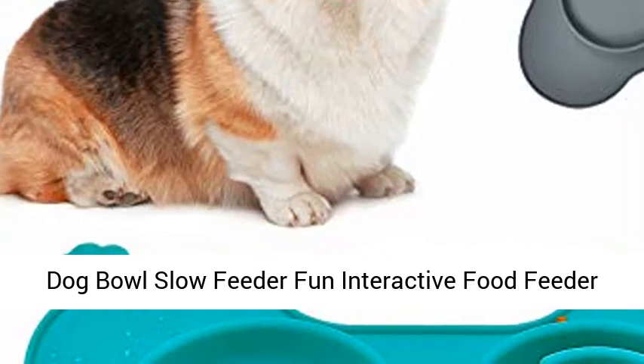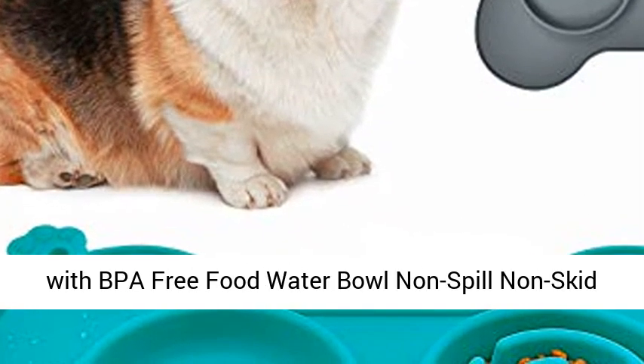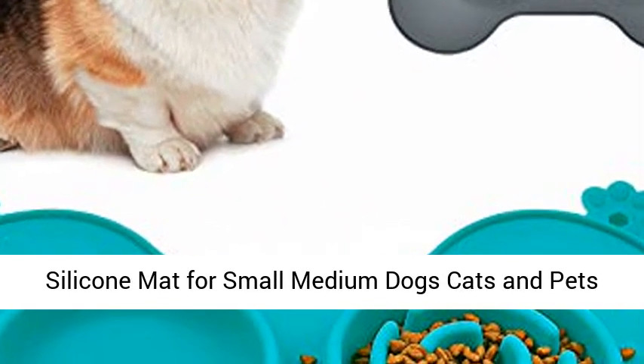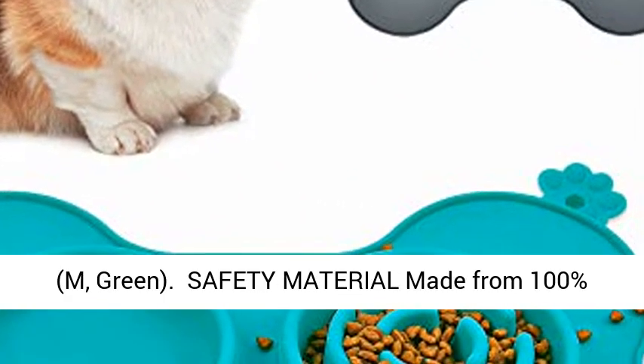Dog Bowl Slow Feeder Fun Interactive Food Feeder with BPA-Free Food Water Bowl, Non-Spill Non-Skid Silicone Mat for Small Medium Dogs, Cats and Pets. Size M, Color Green.